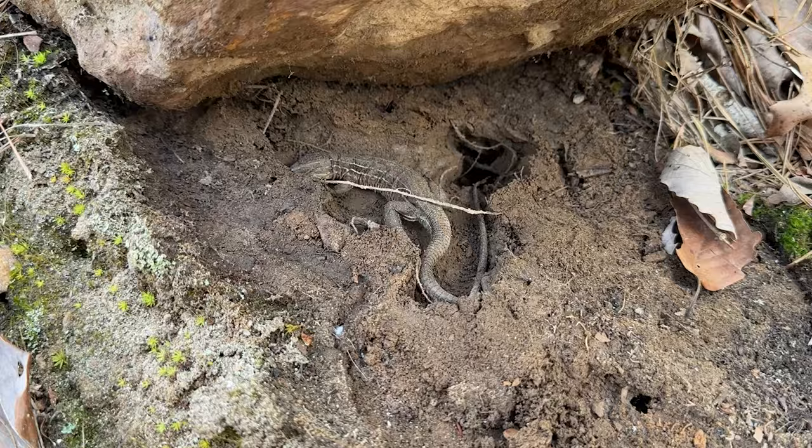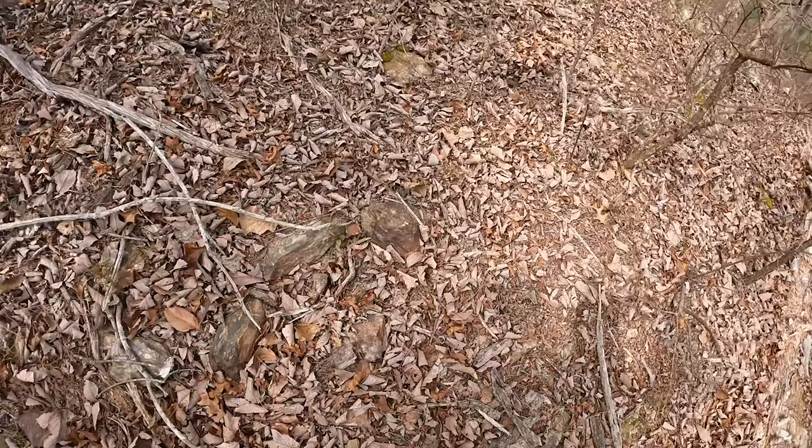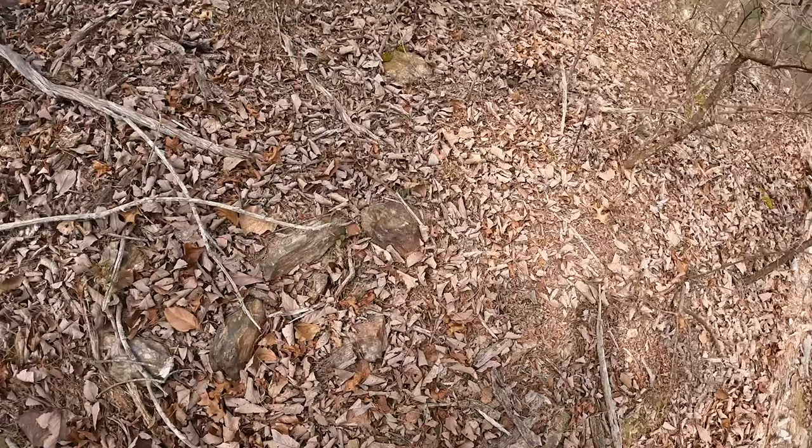A race runner — look at that. That's kind of neat. This guy is evidently just hunkered down under here waiting for this cooler weather to pass, so I'm going to cover him back up.